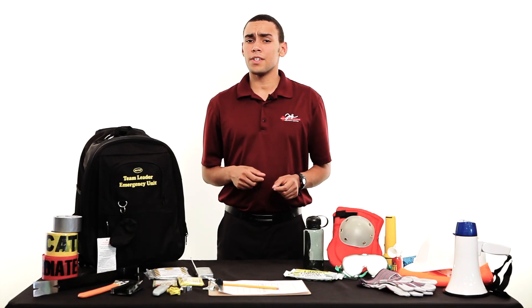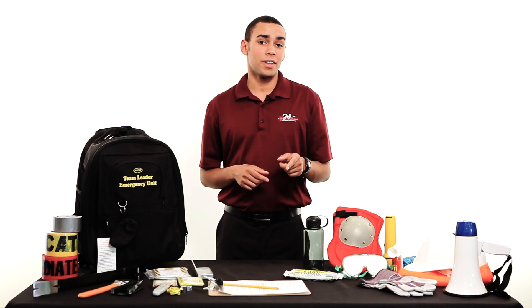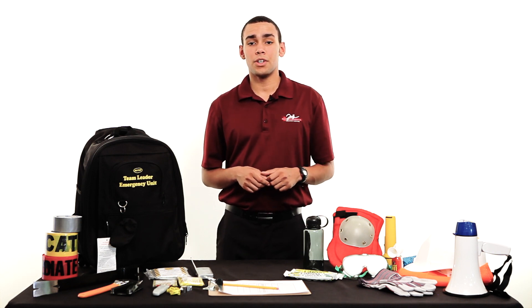Questions? Don't hesitate to visit us online at jaffeeemergencyservices.com. You can even live chat us on the left side of the page. We'll see you next time.